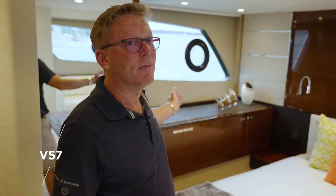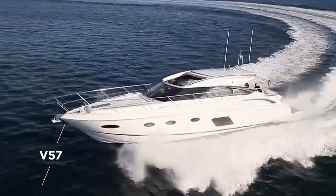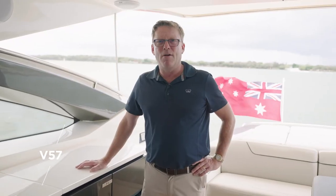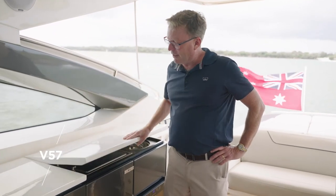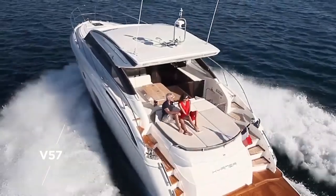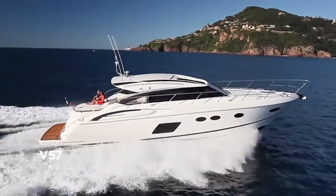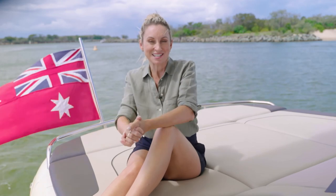Downstairs, we have a full-beam master cabin with massive panoramic windows and its own en-suite. In the aft entertaining area of the Princess V57, we've got a barbecue and sink, an ice box, and this massive wraparound lounge, and a sunbed for those relaxing days. One of the surprises of the Princess V57 is its tender garage, a great addition for boating adventures like this one.